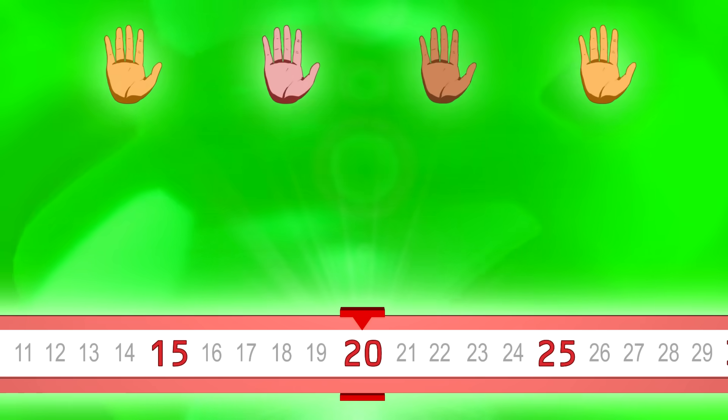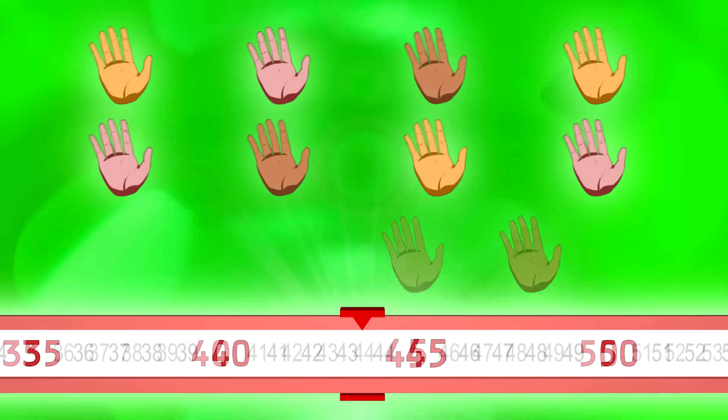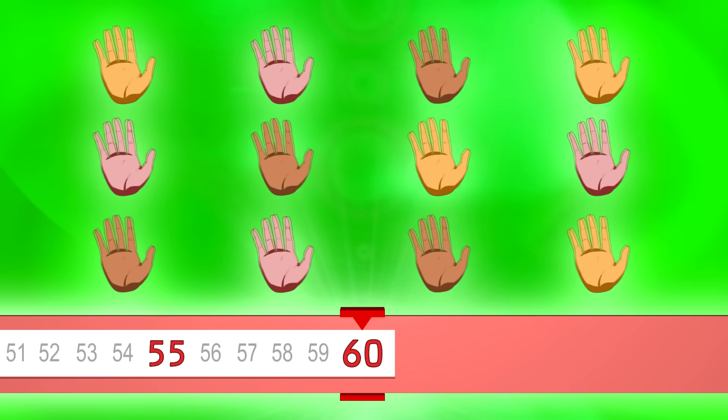Faster. 10, 15, 20, 25, 30, 35, 40, 45, 50, 55, 60.